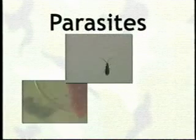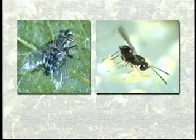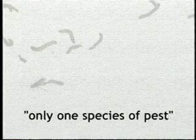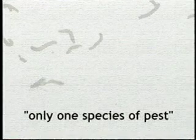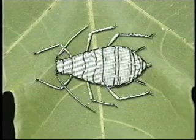Parasites are the second group of natural enemy commandos doing battle for the farmer. Many parasites in cotton are either flies or tiny wasps. Parasites differ from predators in that they require only one host for development, and they usually zero in on only one species of pest. A tiny parasite with the very long name of Lysiphlebus testaceipes attacks the cotton aphid. This tiny black wasp lays her egg inside the victim with her specialized stinger, and the egg hatches into a grub which feeds inside the living aphid.